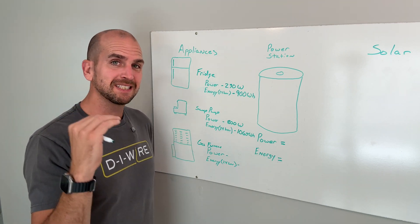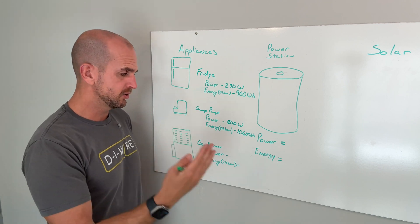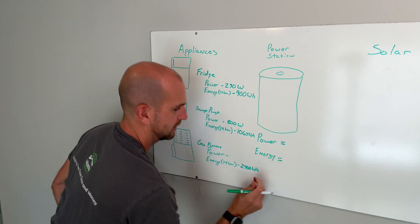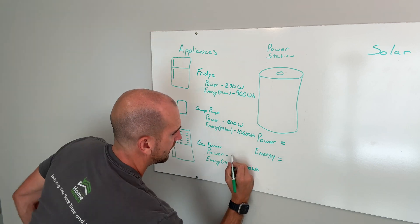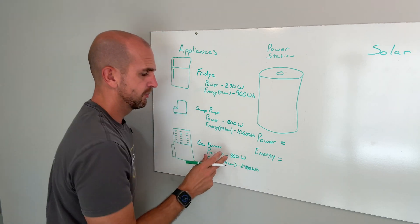I was setting the thermostat to 68°F with about 25°F outside during testing. What I measured was 2,400 watt hours of energy consumed during that 24-hour period, and during startup I would have a power draw of 850 watts for my furnace.